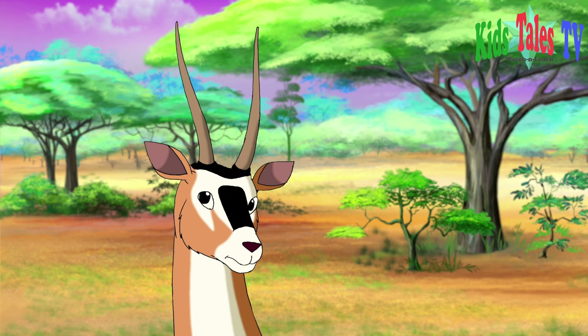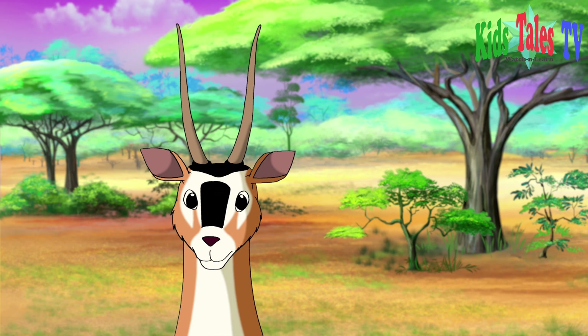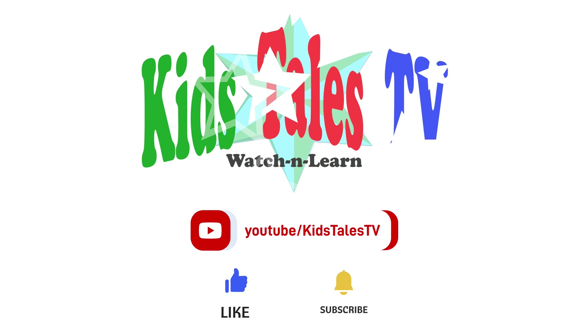Thanks for being part of this jungle safari. We hope to see you next time. If you liked our content please consider subscribing to our channel and liking our video. Thank you.